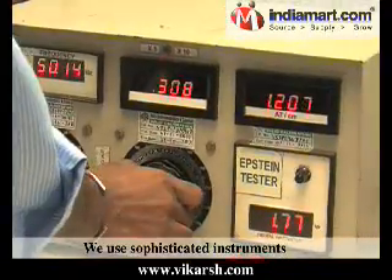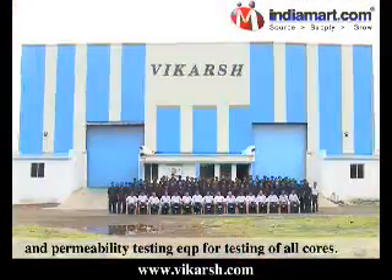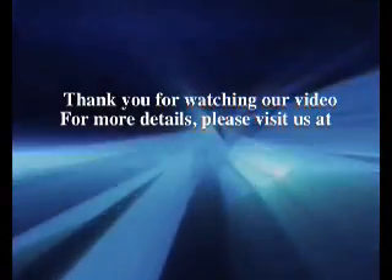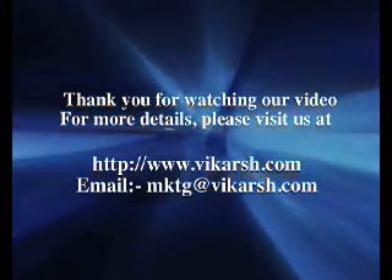We use sophisticated instruments like the Yokogawa power analyzer and permeability testing equipment for testing of all cores. Thank you for watching our video. For more details, please visit us at www.vikarsh.com.